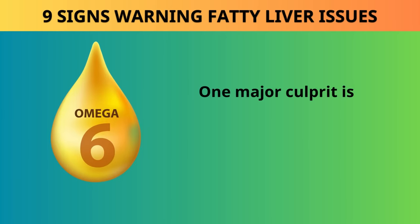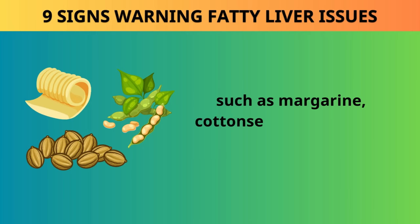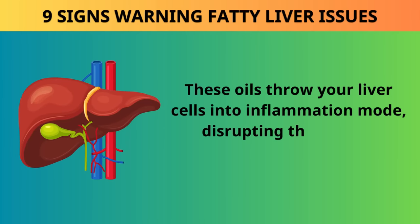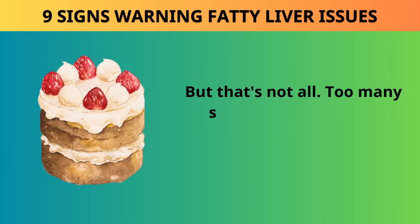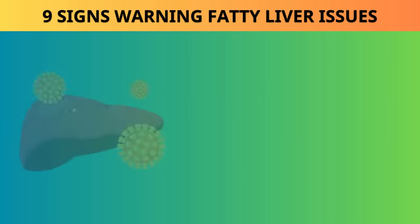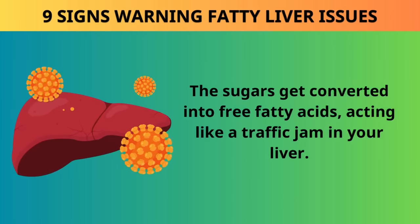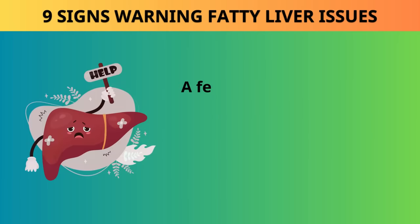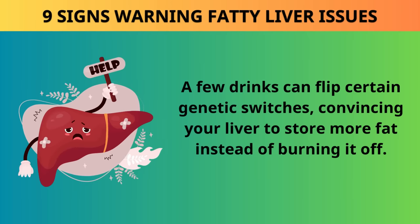One major culprit is the overindulgence in omega-6 vegetable oils such as margarine, cottonseed, corn, soy, or canola oil. These oils throw your liver cells into inflammation mode, disrupting the normal digestion of fats. Too many sugary foods can also contribute to a fatty liver — the sugars get converted into free fatty acids, acting like a traffic jam in your liver. And alcohol can flip certain genetic switches, convincing your liver to store more fat instead of burning it off.